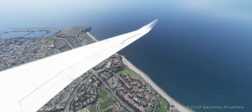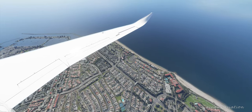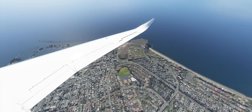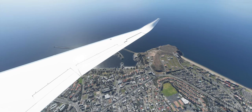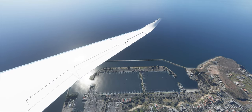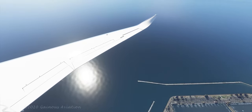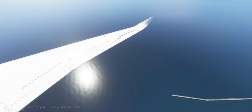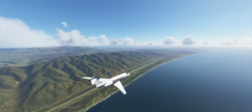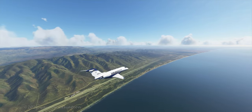Now here we are cruising further down Orange County's coast, coming up on Dana Point and the Dana Point Harbor. Pretty good detail. Check out the sun glistening in the water there — that was very, very nice. Here we are going along the coast, further south of Orange County, along Coast Highway.